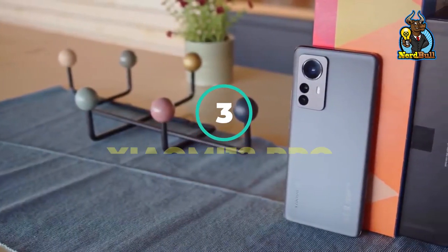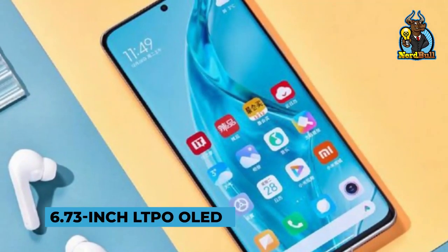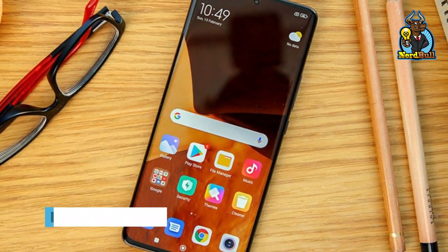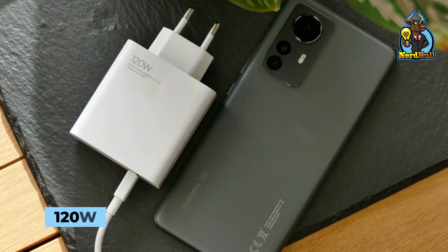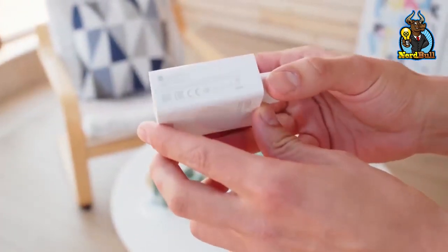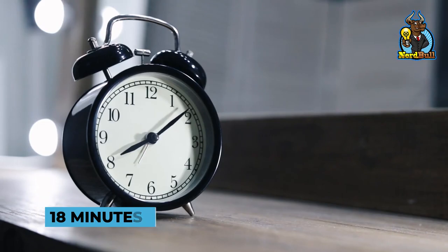Number 3: Xiaomi 12 Pro. The Xiaomi 12 Pro is an excellent smartphone with a curved 6.73-inch LTPO OLED display, a 120Hz refresh rate, and is compatible with HDR10 Plus and Dolby Vision. The device includes triple 50MP rear cameras, a 32MP selfie camera, and a 4,600mAh battery with 120W fast charging, which can go from 0 to 100% in less than 18 minutes. The Xiaomi 12 Pro is the first Xiaomi phone to boot the stable MIUI 13 custom ROM, a significant upgrade over the much-criticized MIUI 12.